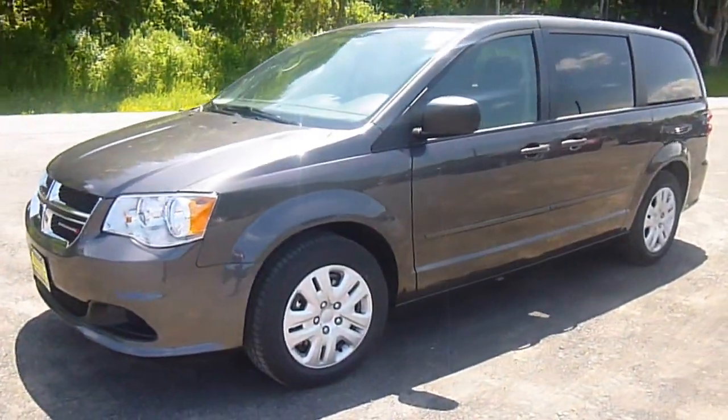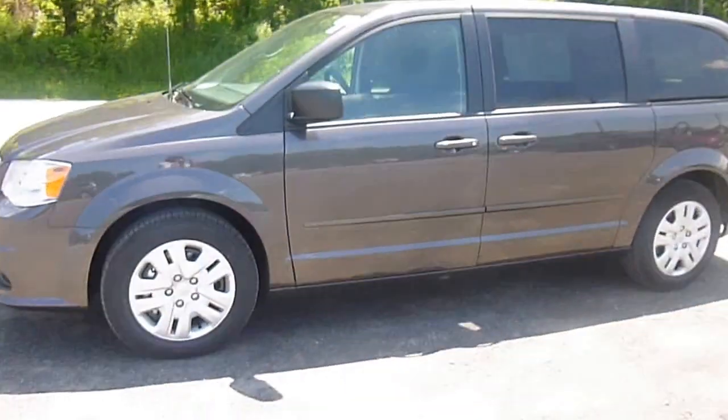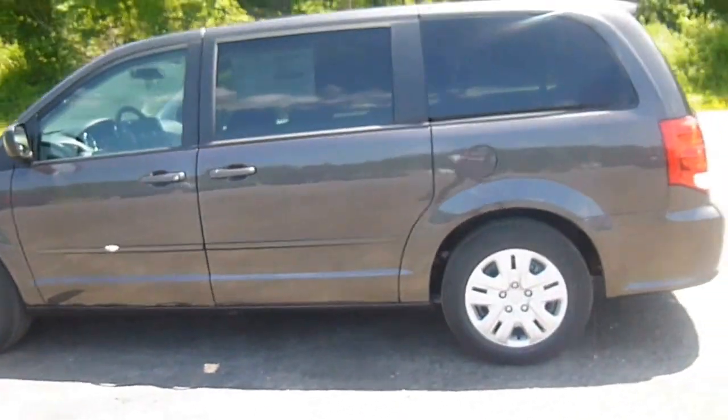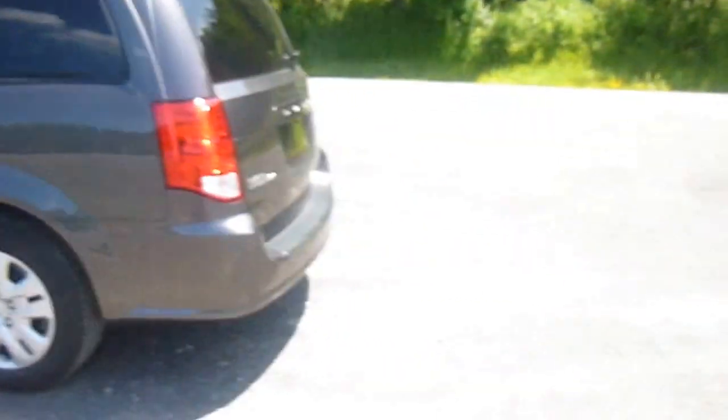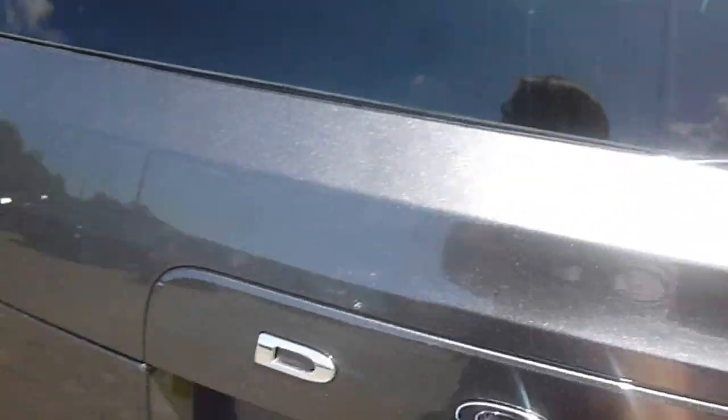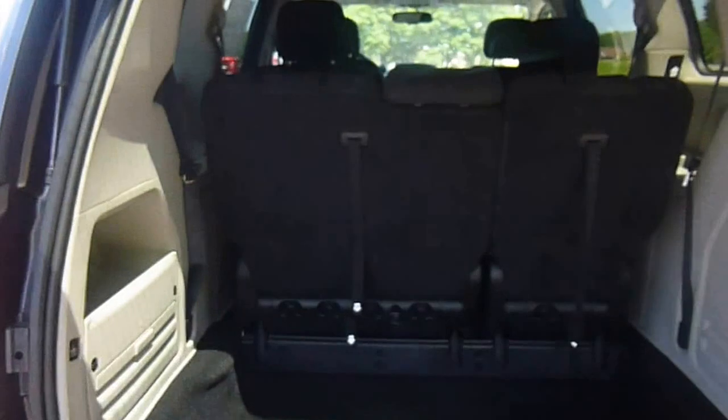Hey everyone, I'm over here at List Lord Chrysler Products in Sodus, New York, looking at a brand new 2015 Dodge Grand Caravan in granite crystal color. This has stow-and-go seating, which means the second and third row of seats fold flat into the floor. Otherwise, when they're up like this, you have extra deep storage spaces here in the back.